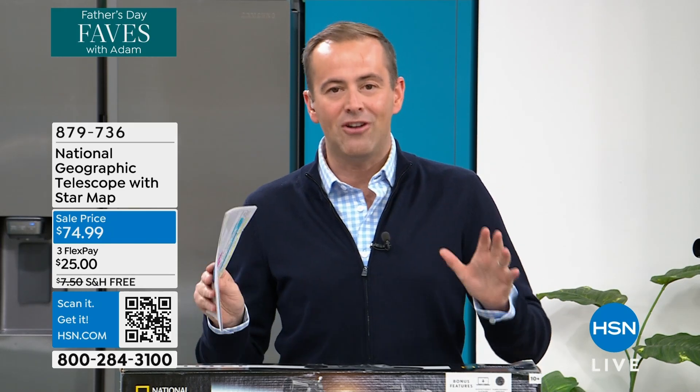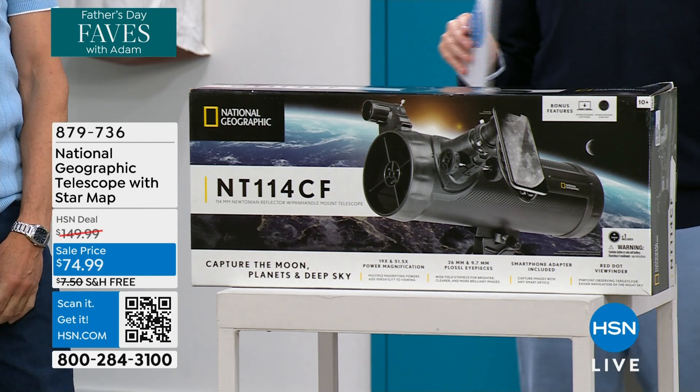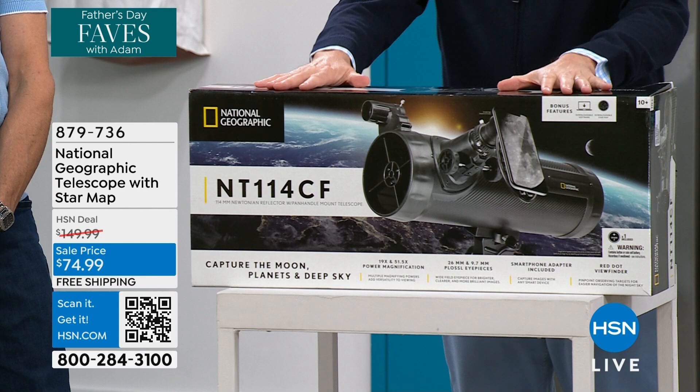We are really excited to present to you 50% off the most powerful telescope that we've ever done on HSN. It is from, of course, the name that needs no introduction: National Geographic.